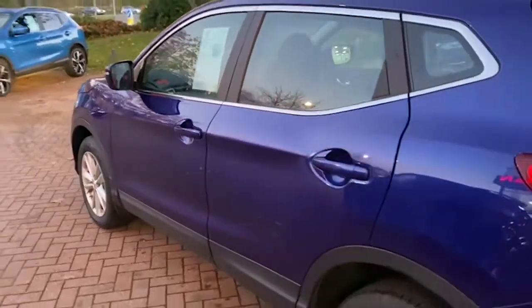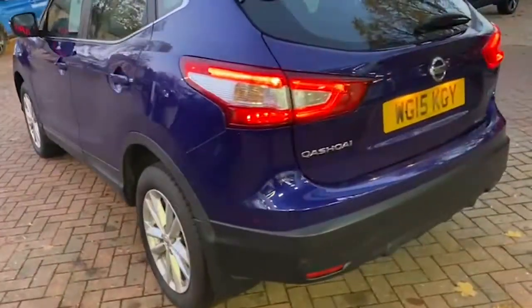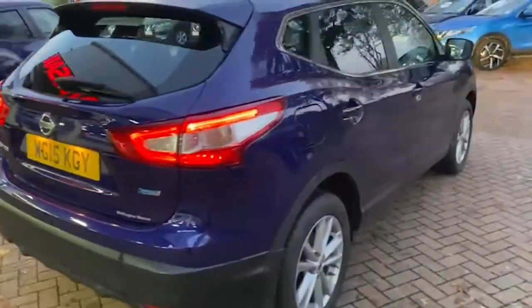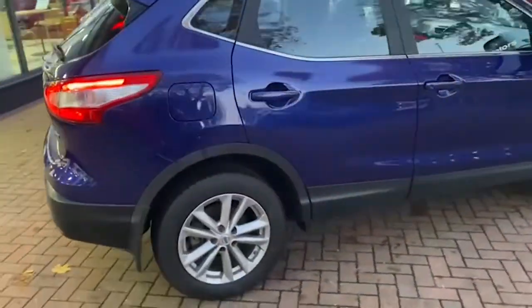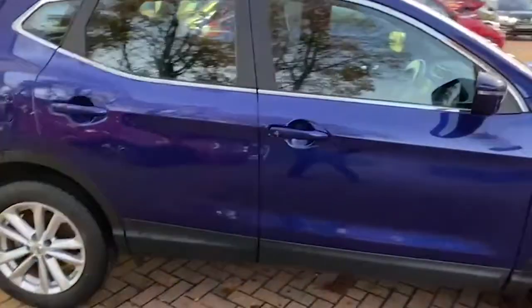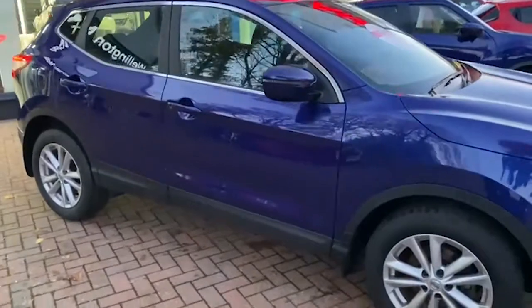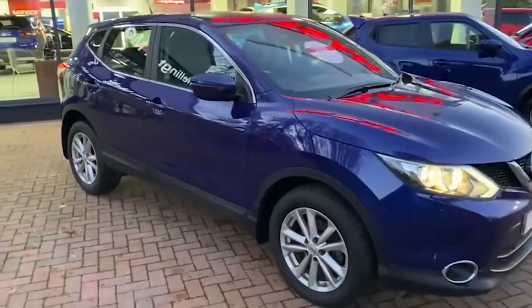All of our cars are fully sanitized inside and out. We do a free click and deliver service, so that's nationwide free delivery. It also comes with front and rear parking sensors. We have a number of finance packages available and we also offer a part exchange option.